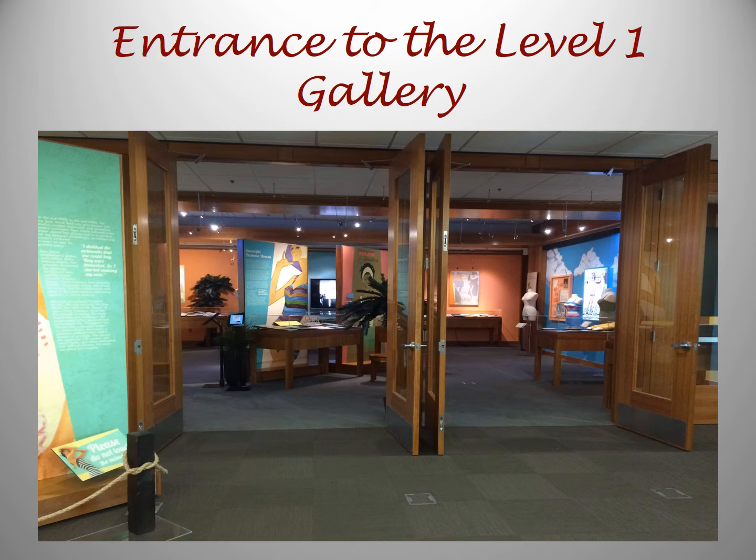Going through the first set of double doors, we see a gallery to the right. This gallery is home to rotating exhibits.